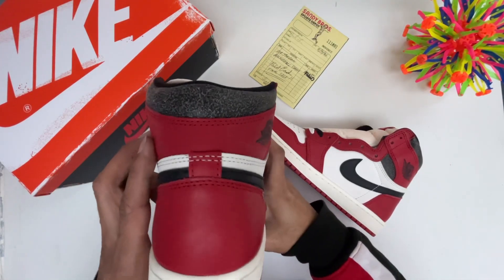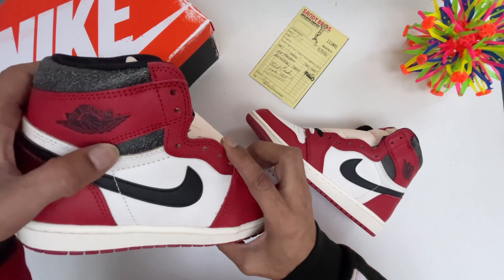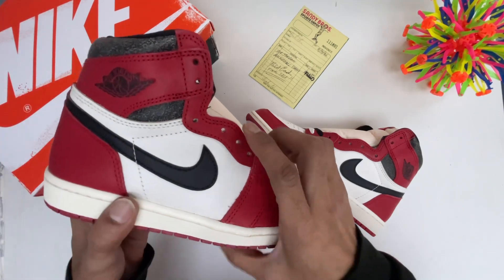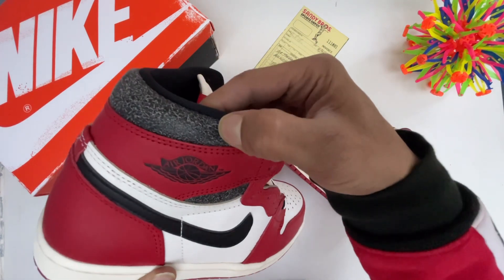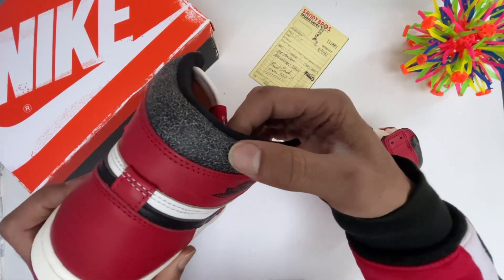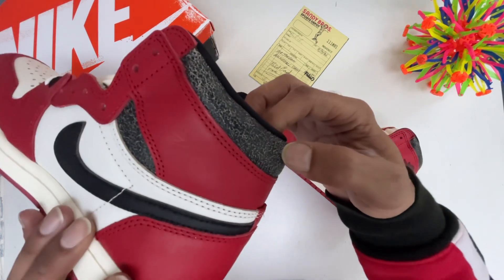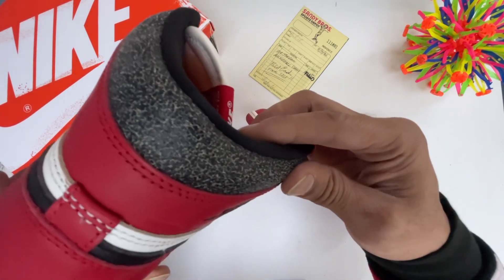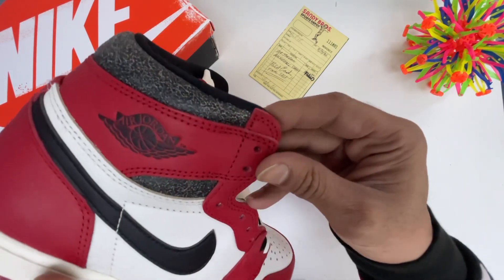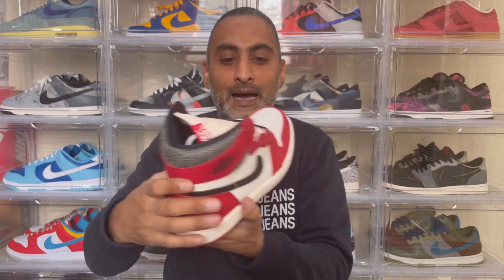In hand, we have the Air Jordan 1 High Retro OG Lost and Found — a beautiful pair. I'm really glad I got these. I did start a video on them before but didn't get to finish it. You are seeing this for the first time on my channel, and I am super gassed. They are all still dead stock — I have not worn them and haven't really even taken them out of the box.